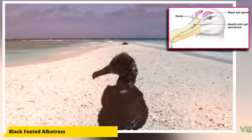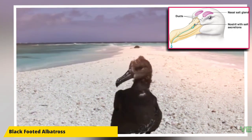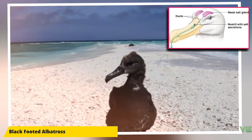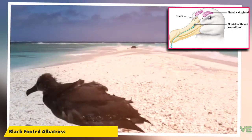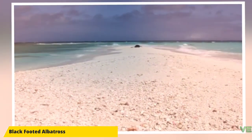They also have a salt gland that is situated above the nasal passage that helps desalinate their bodies, to compensate for the high amount of ocean water that they imbibe. It excretes a high saline solution from their nose.